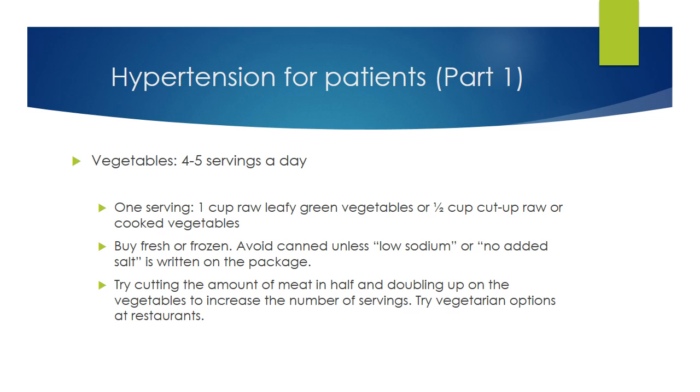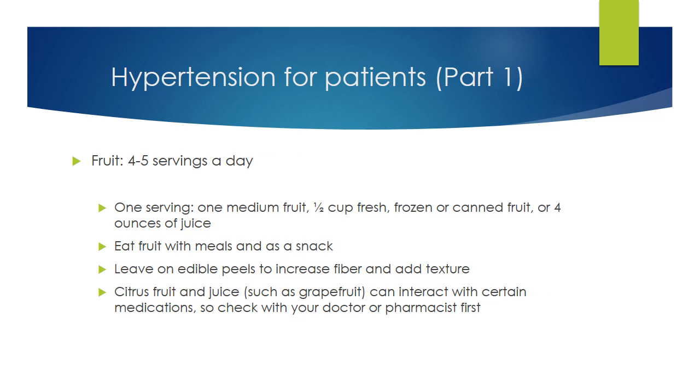Fresh or frozen vegetables are recommended. With frozen — and if you must, canned — buy only those labeled low sodium or no added salt. Fruit is also very healthy. Leave on the edible peels whenever possible for extra fiber and nutrients. Avoid fruit juice unless you juice it yourself or it's a high-quality juice with no sugar added. Fruit drinks may have the word 'fruit' in them, but don't be fooled. Keep in mind that grapefruit juice interacts with many medications, so check with your doctor or pharmacist first. As with vegetables, avoid canned fruit unless no sugar is added.